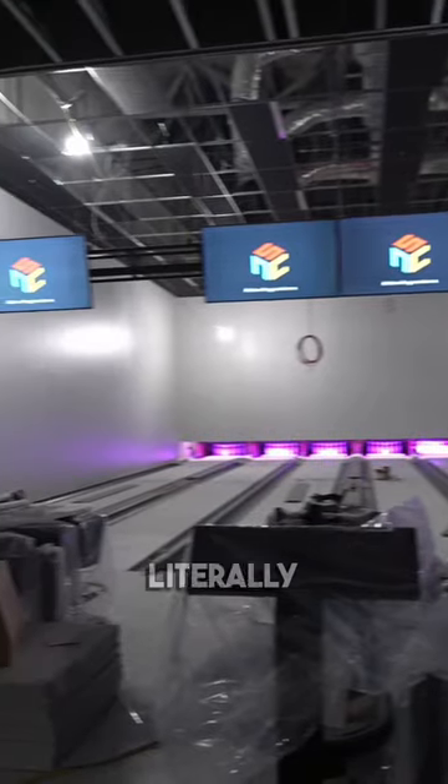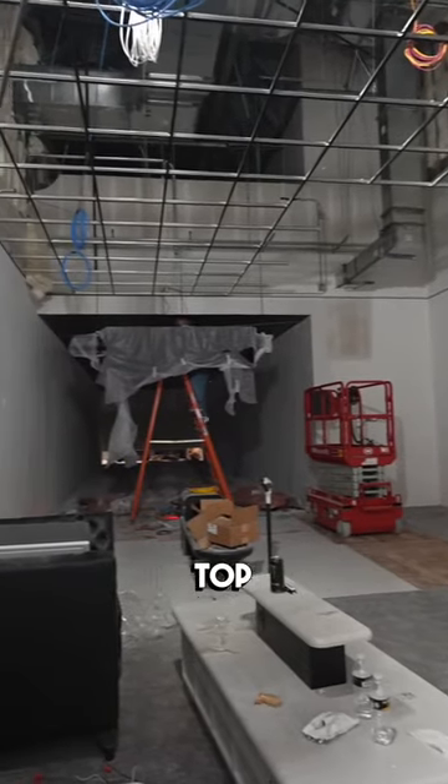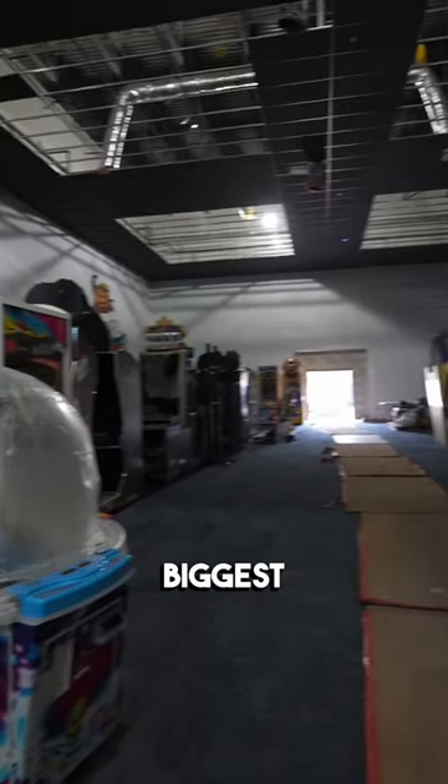The bowling lanes are looking slick — literally — and the private bowling area is coming along too. It'll be a top place in town to book a private party, but the biggest update...